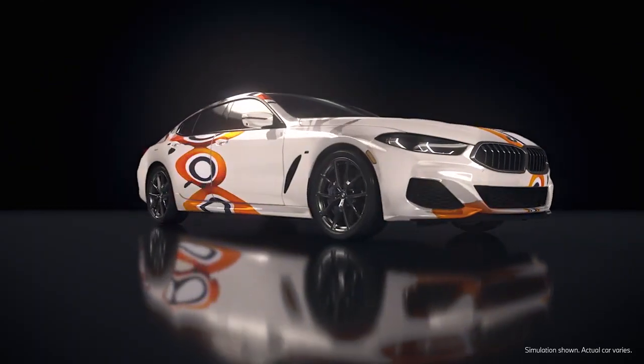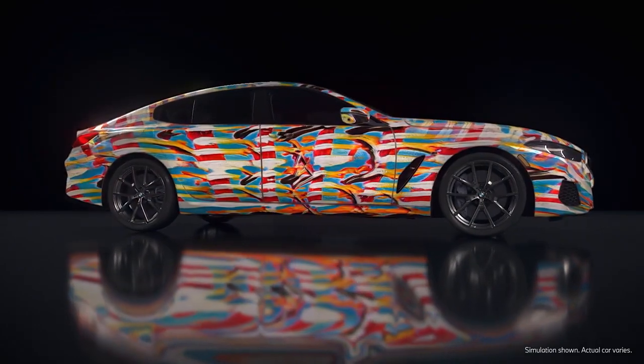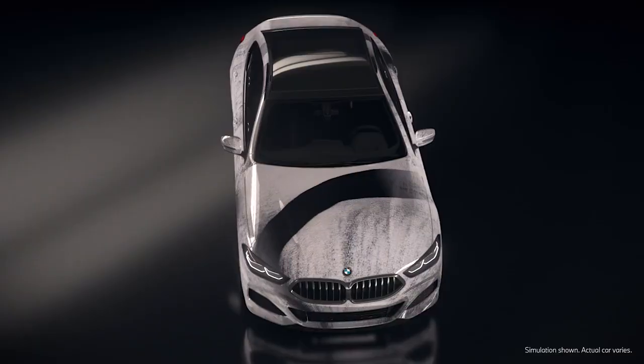The 8 Grand Coupe is a car that's grounded in really elegant design and it's got this amazing silhouette. Seeing that interplay is really fascinating.